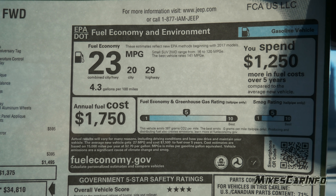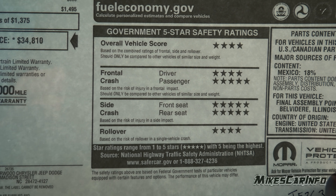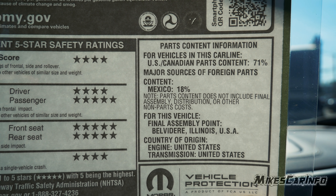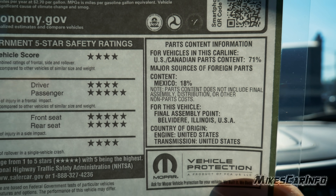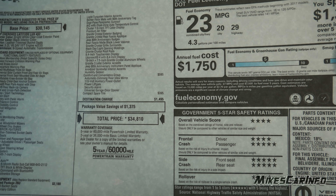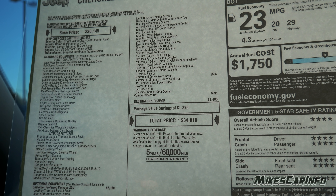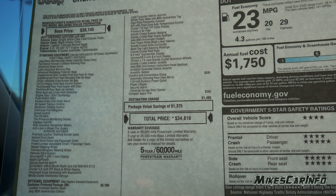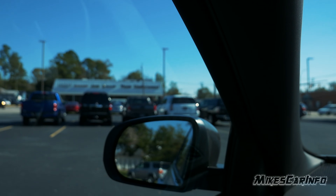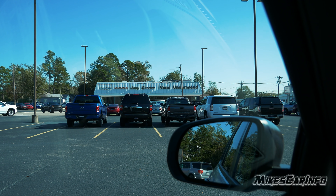The sticker also shows fuel economy, safety ratings, and where the vehicle is actually made — mostly in the United States. Anyway, there you have it — the 2021 Jeep Cherokee 80th Anniversary Edition. Thank you for watching, and thank you to Vann Underwood Chrysler Jeep Dodge Ram here in Whiteville, North Carolina. I'll see you guys next time.